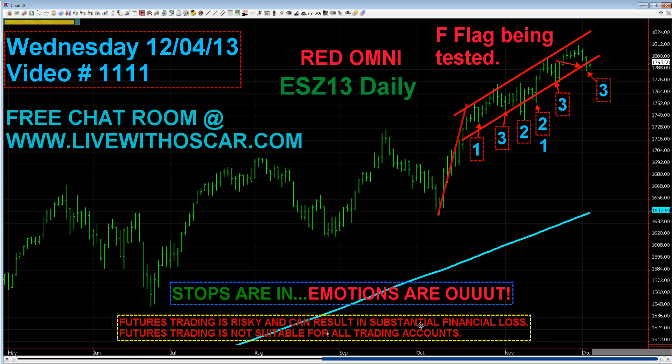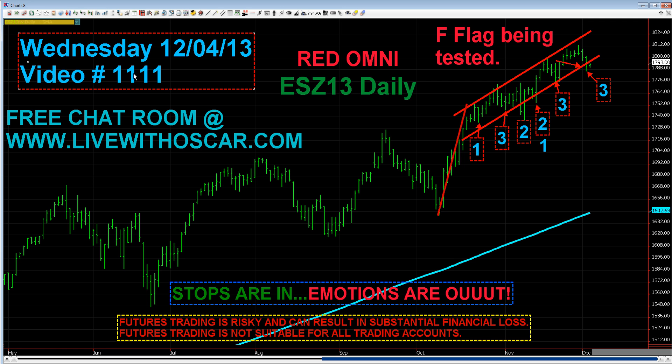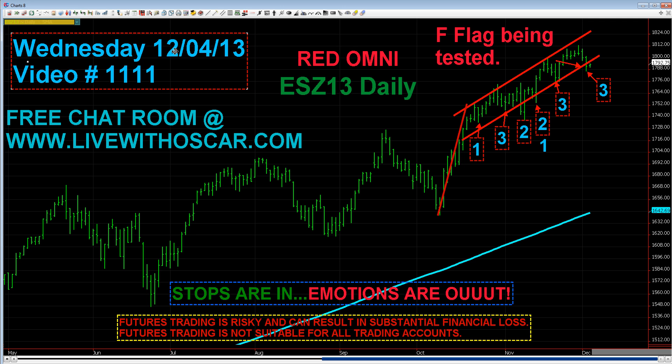Traders, let's get right into this. Where we left off last night, we thought e-mini S&P, Nasdaq, and Dow trading would all go down — and that is exactly what happened on Tuesday. We've got a Red Omni for trading on Wednesday. This video 1111 is for Wednesday, the fourth Red Omni in your e-mini S&P.